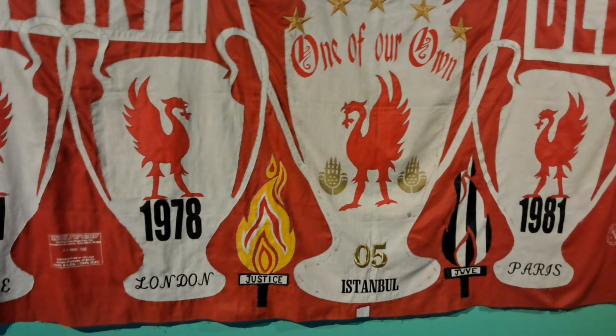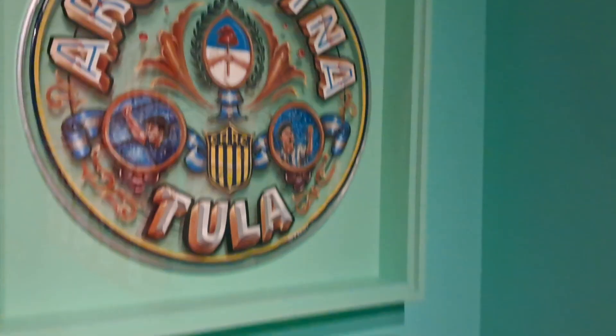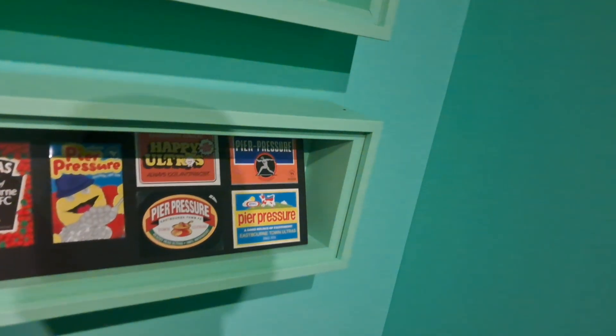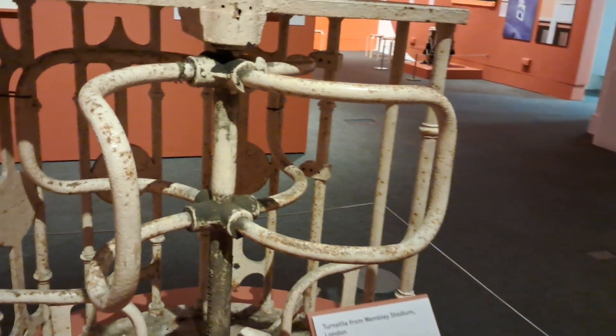Liverpool years: 77, 78, 05, 81 and 84. The town style that you've gone through to Wembley Stadium in London.